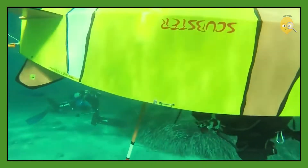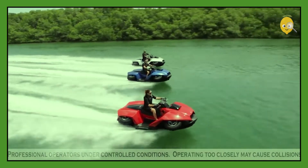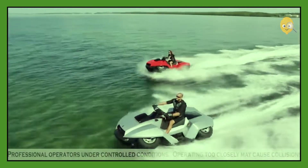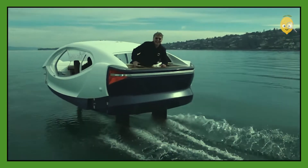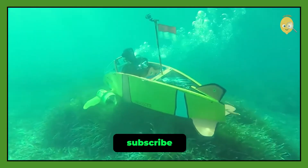7 unique water vehicles you have never seen before. If you think you have seen everything in the universe of water vehicles, we are sure you will be impressed by the ones on our list. But before we start today's selection,